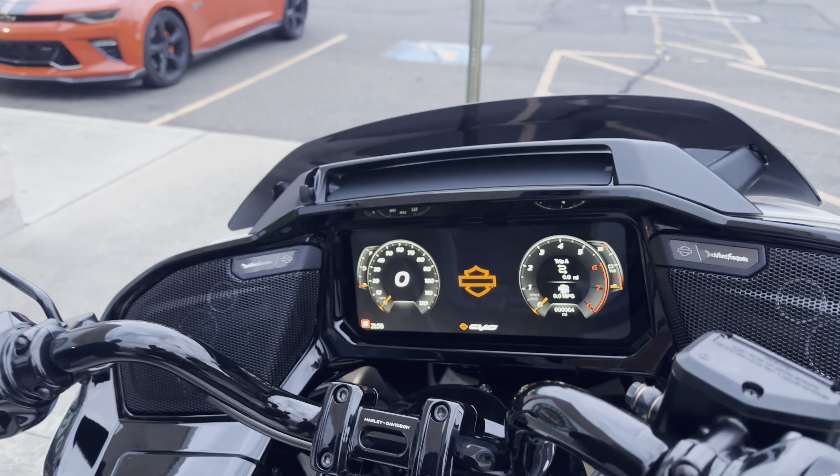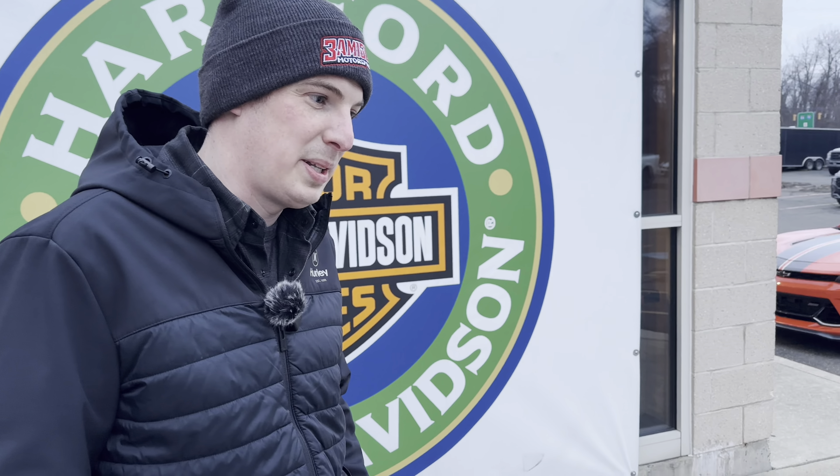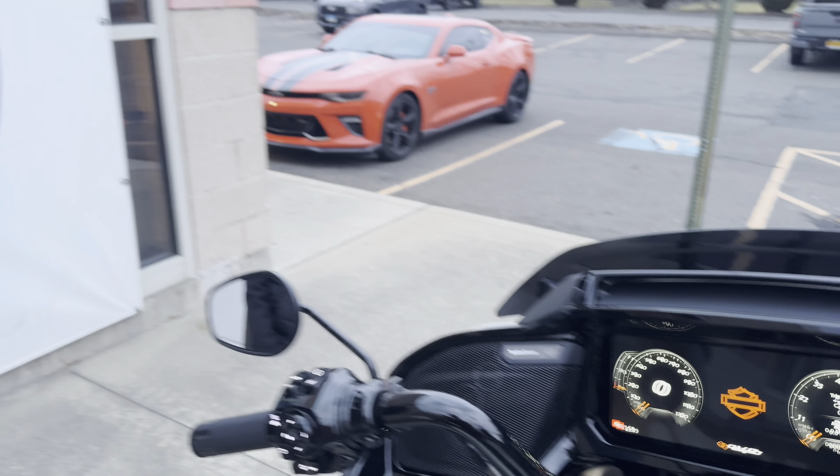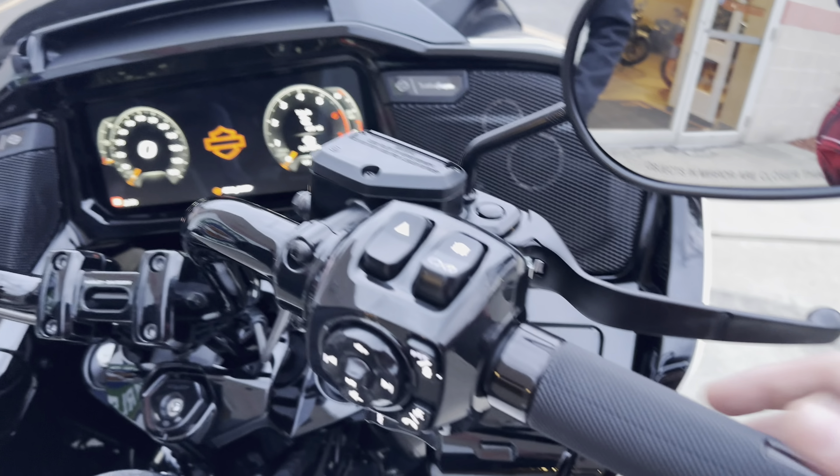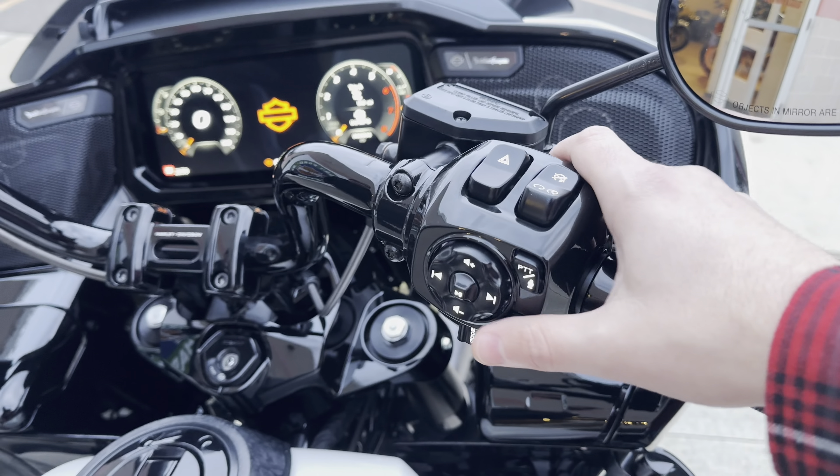People are going to test the screen's durability for sure. I know the Pan Americas have had issues with the screen. But this being the bread-and-butter touring model, I think they had to get it right — and I think they probably did dial that one in. New grips, new controls, all incorporated.